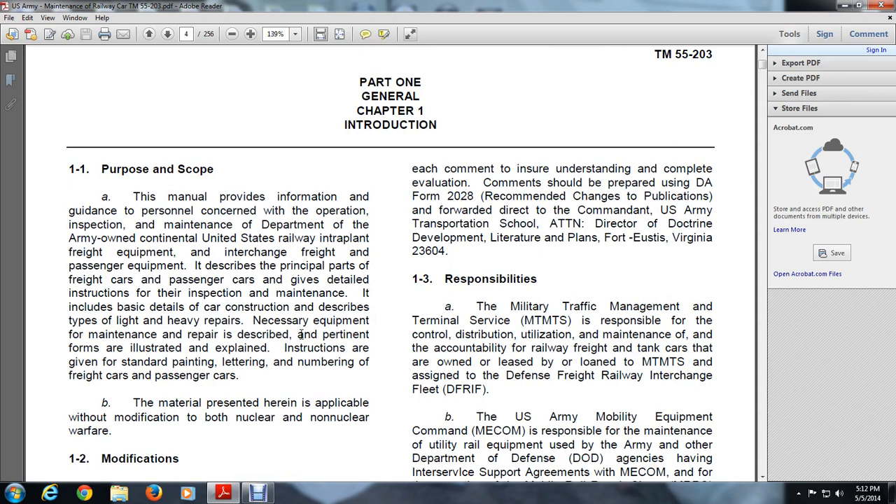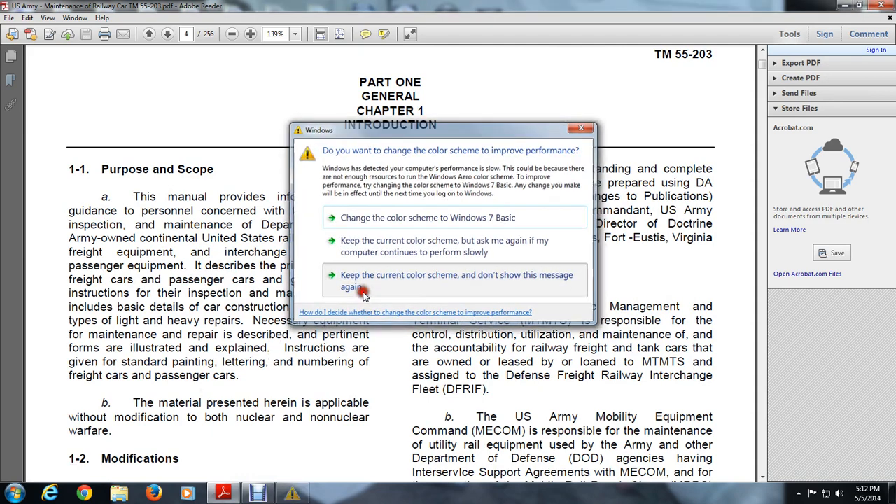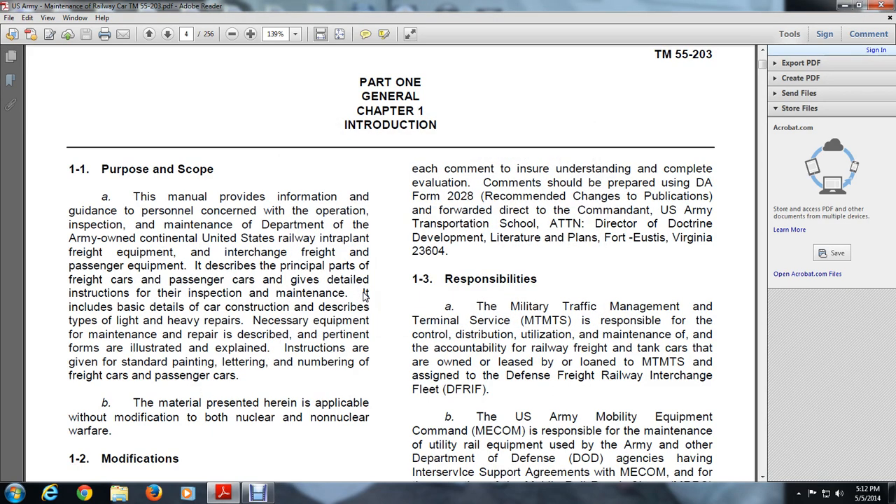Submit comments direct to the Commander, U.S. Army Transportation School, attention Director of Doctrine, Development and Literature, Plans, Fort Eustis, Virginia 23604.